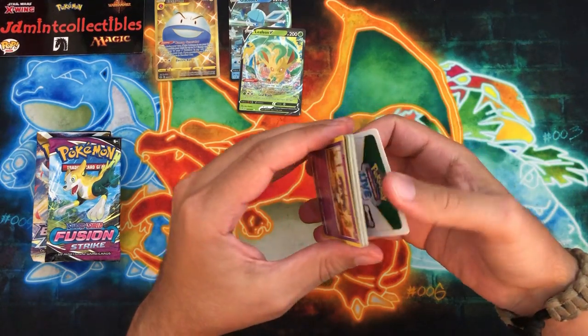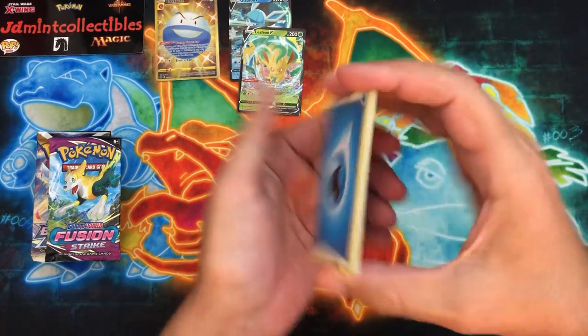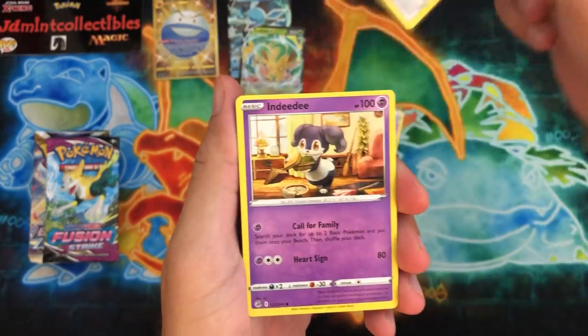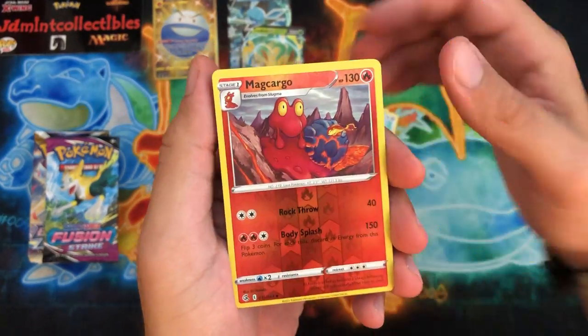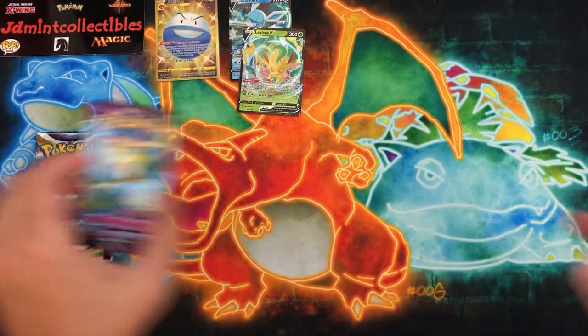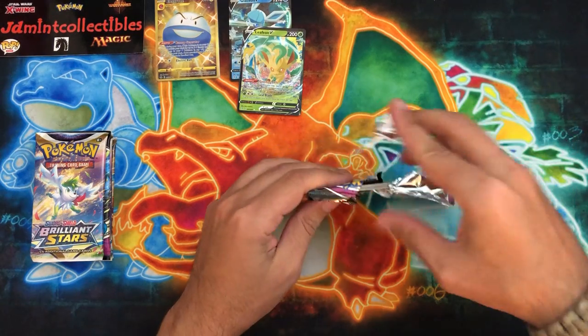I would love to pull anything from either one of these. I like Fusion Strike a lot - I'm at like 90% done with the set, I just need some of the alternate arts and the secret rares. Brilliant Stars I'm definitely a fan of, it's been a great set so far. Magcargo as the reverse and an Arcanine.